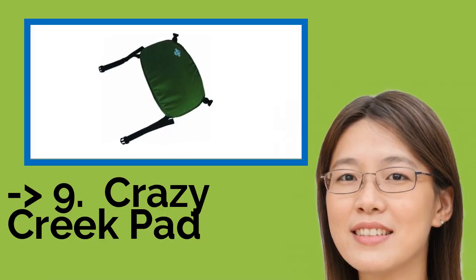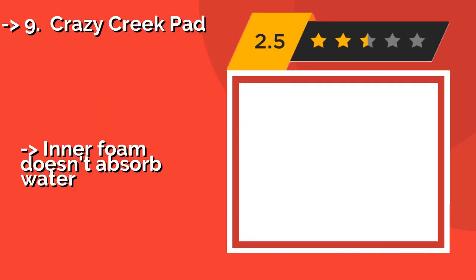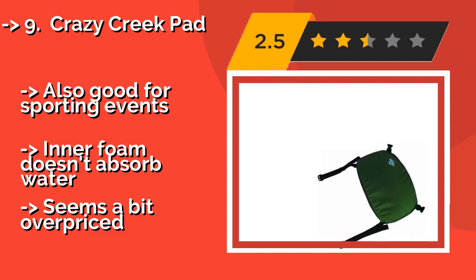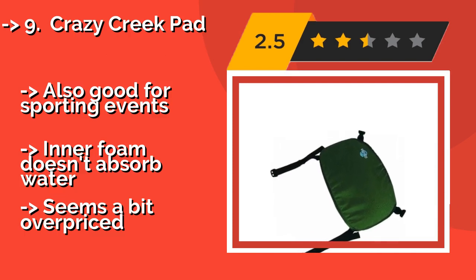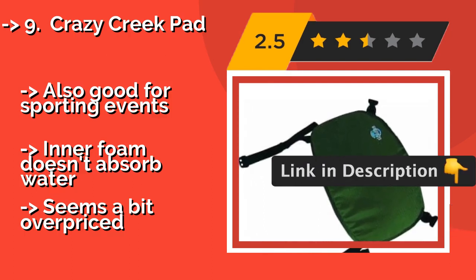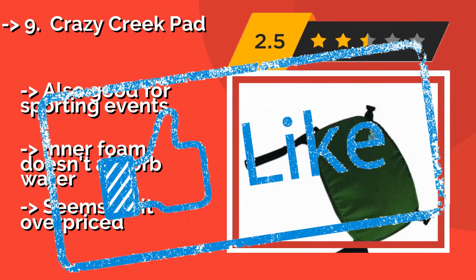Number 9: Crazy Creek Pad. If you don't care about back support and just want something to make the hard bench of your vessel a little more comfortable, the compact Crazy Creek Pad, about $26, can help. Its sturdy straps ensure it stays securely in place at all times. Also good for sporting events. Inner foam doesn't absorb water, but seems a bit overpriced.